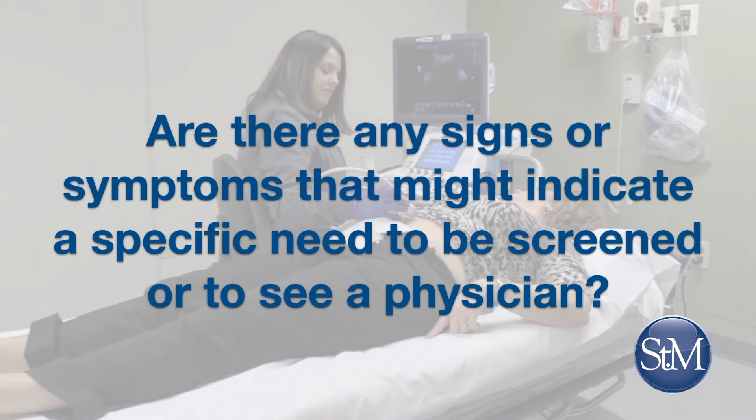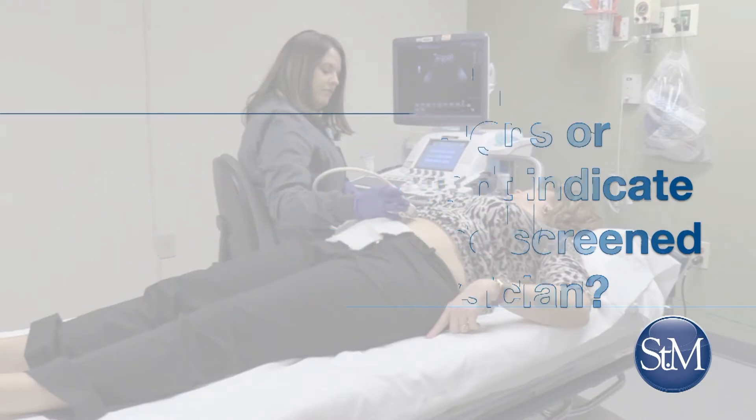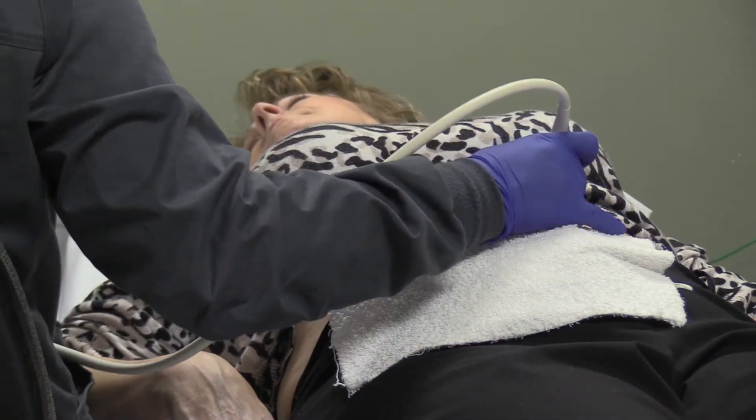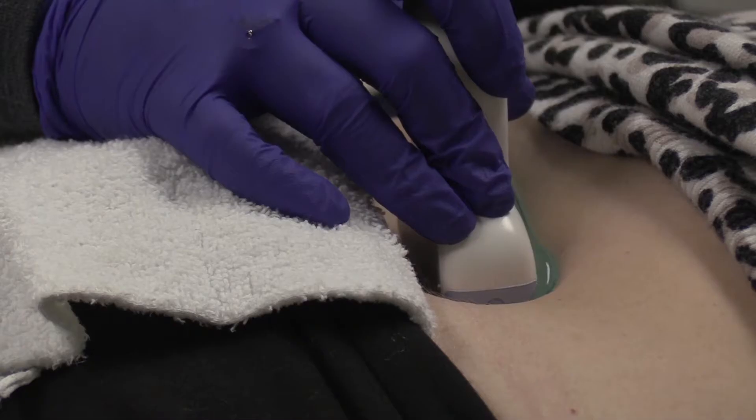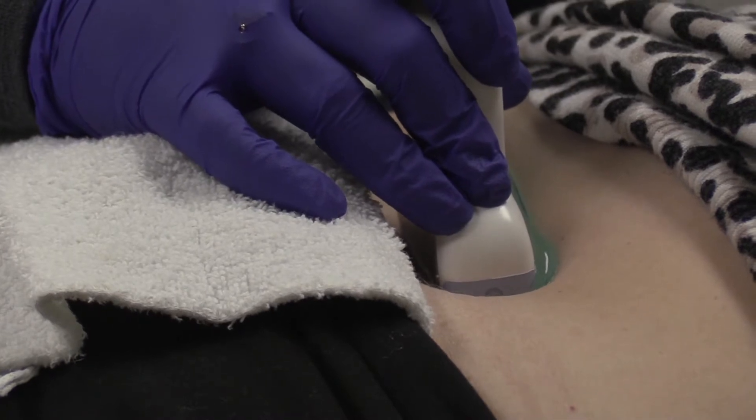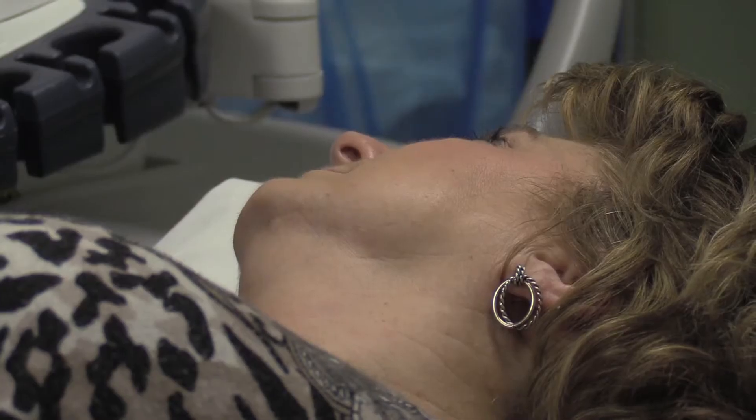Are there any signs or symptoms that might indicate a specific need to be screened or to see a physician? If you have what we call blue toe syndrome — where a toe turns blue and then suddenly becomes normal again after a day or two — that would be a definite sign that you may have an aneurysm. If you have swelling in your abdomen or a sudden onset of unexplained abdominal pain, you would certainly want to have it looked at by your physician.